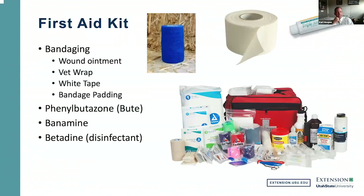For a first aid kit when traveling, you'll want bandaging supplies since cuts often occur when out with horses. Make sure you have wound ointment, vet wrap, white tape, and bandage padding. It may also be beneficial to have phenylbutazone — a non-steroidal anti-inflammatory — to help take the edge off if your horse goes lame. Both phenylbutazone and banamine can be purchased in paste form for easy oral administration. Also have betadine on hand to help disinfect or clean a wound.